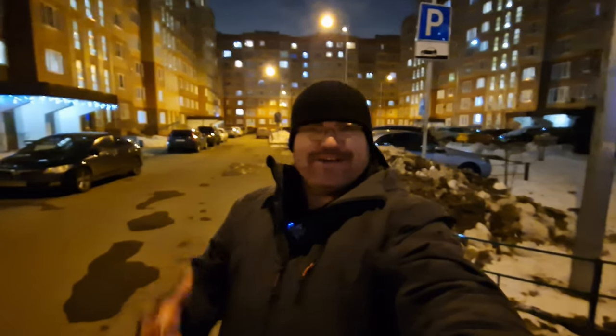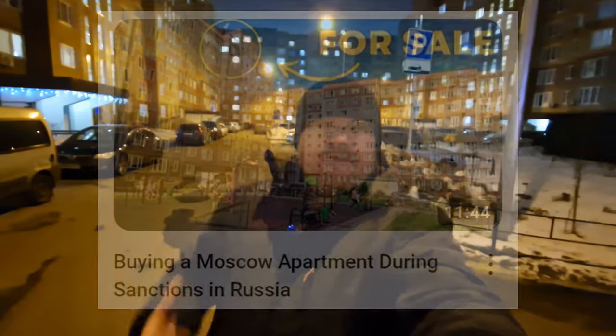Hi everybody and welcome to Traveling with Russell and welcome to a new video. Welcome to a dark evening here in Moscow - it's just gone 6 p.m. and it's pitch black. This video will be kind of interesting, especially if you're a follower of the channel and you've been following me for maybe at least a year or so. This is a follow-up to a video I made last year.